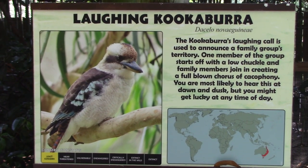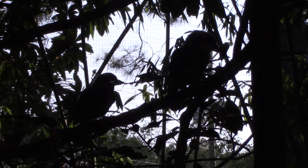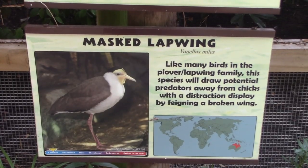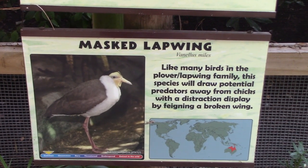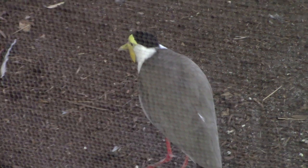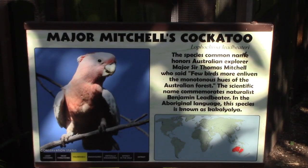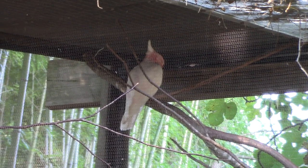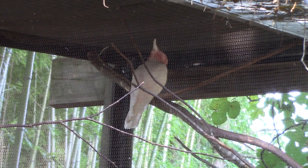Got a laughing kookaburra — these are such cool looking birds, very unique look to them. There's a masked lapwing — it keeps running around, just trying to get a good view. Got a Major Mitchell's Cockatoo hanging out on a branch in the back of the enclosure.